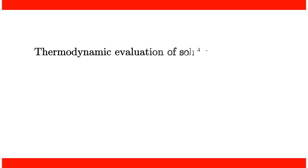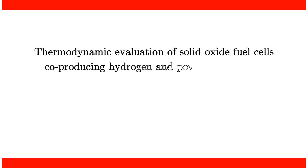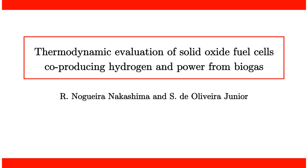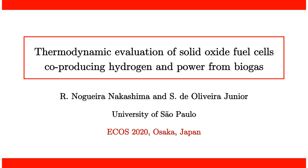Hi, my name is Rafael and I'm from the University of Sao Paulo in Brazil. Today I will be presenting this paper entitled Thermodynamic evaluation of solid oxide fuel cells co-producing hydrogen power from biogas.